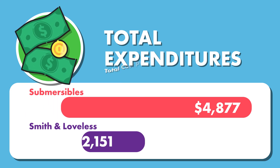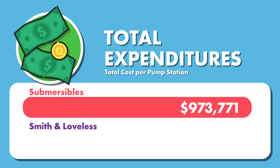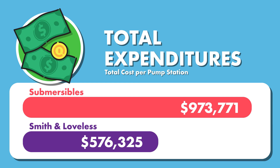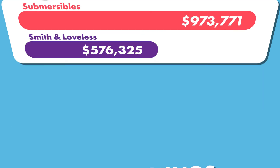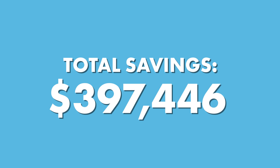For the 12-year total, the cost for submersible pump stations was $973,771, while Smith and Loveless pumps only cost $576,325. That's a total of almost $400,000 in savings with Smith and Loveless wet well-mounted pump stations.